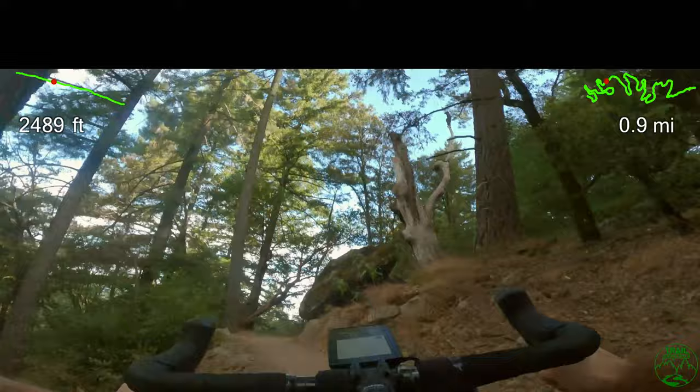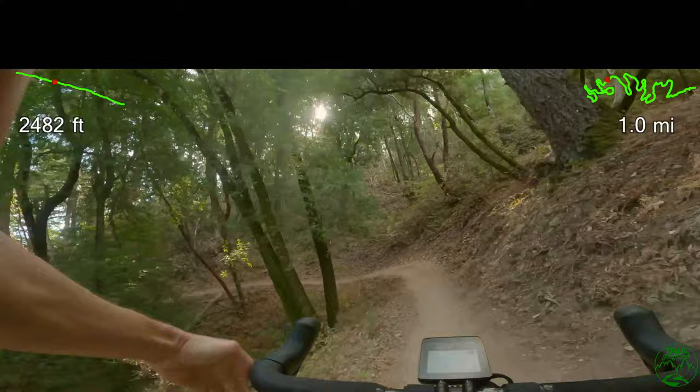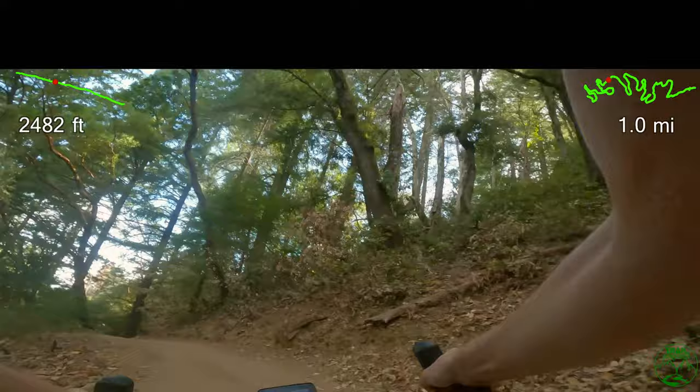A note of caution: this hard right flat turn with the boulder on the inside is blind. I do recommend slowing down here as I personally encountered riders and hikers countless times in that turn.